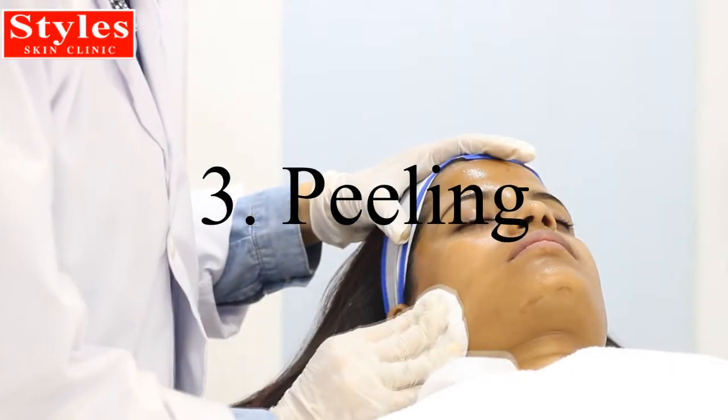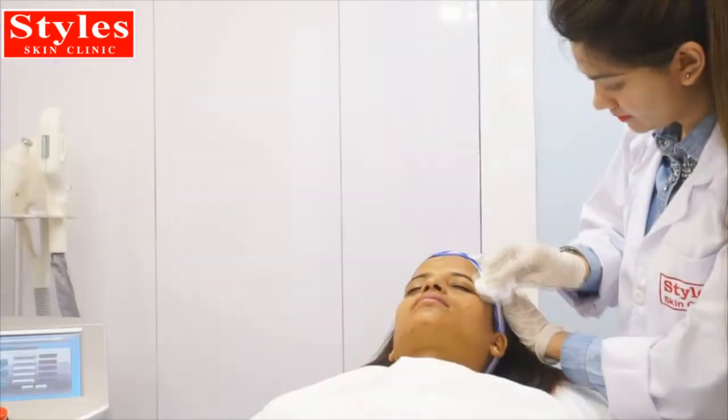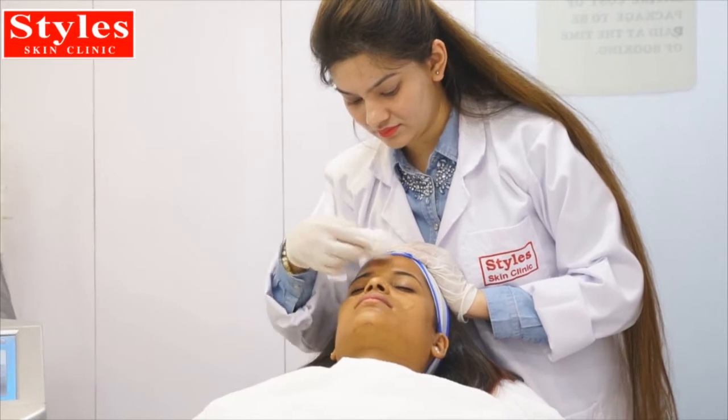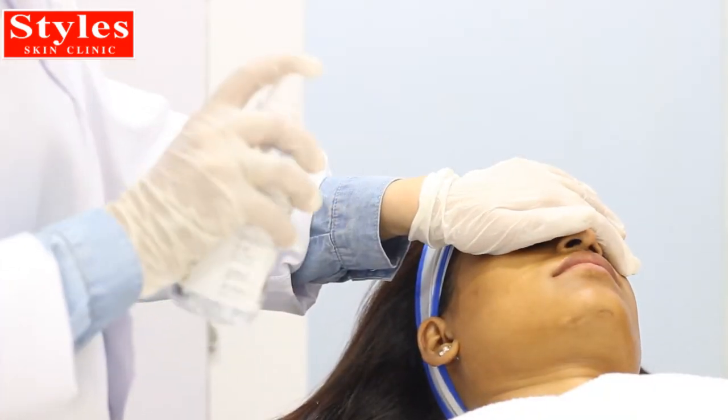This is followed by the peeling of the skin, which may not be very obvious, followed by the rejuvenation of the skin. Chemical peels are the most powerful self-communicating solutions. They help in retexturizing skin and dramatically reduce wrinkles.